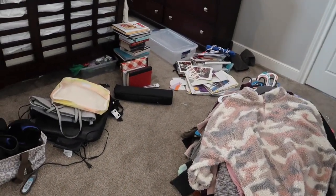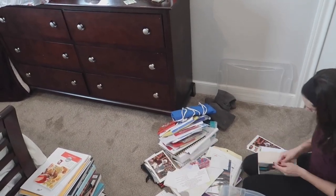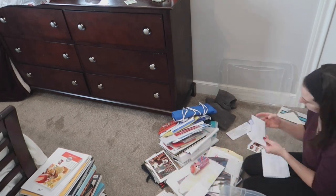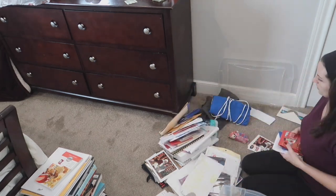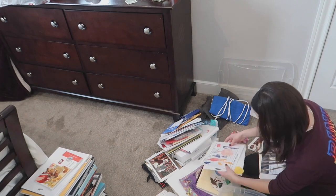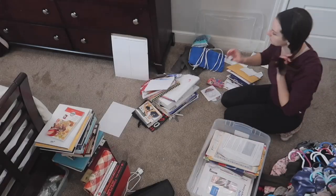Now that I have almost everything pulled out of my closet except for my shoes, I can really go through everything and see what I can get rid of. Over here I am starting with my pictures and the things that the kids have made at school. I definitely wanted to hold on to this stuff, so I was sorting through it to see if I had any random papers mixed in there and storing all of the memorable stuff in a little bin.